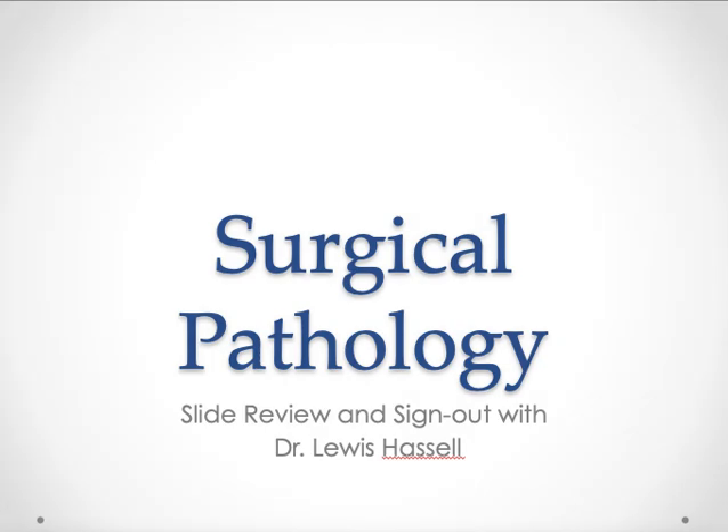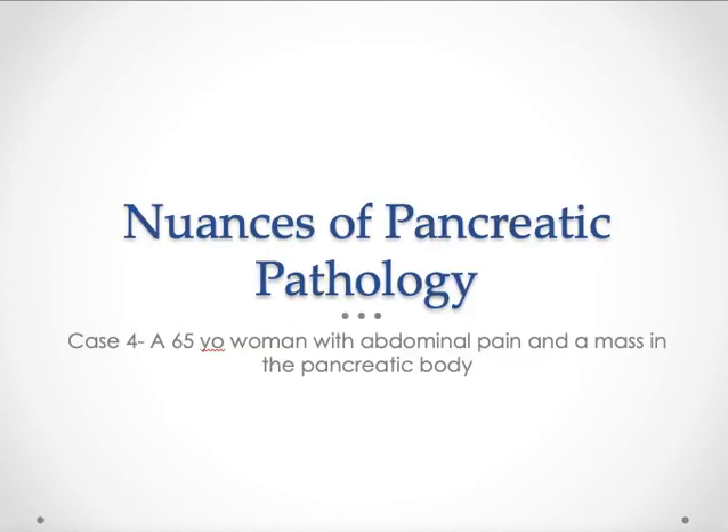Good morning and welcome for another surgical pathology slide review and sign-out with Dr. Lewis Hassell. Today we're going to be looking at some of the more nuances of pancreatic pathology. Specifically, we'll consider the case of a 65-year-old woman who's experienced increasing abdominal pain and on investigation is found to have a mass lesion located in the pancreatic body.